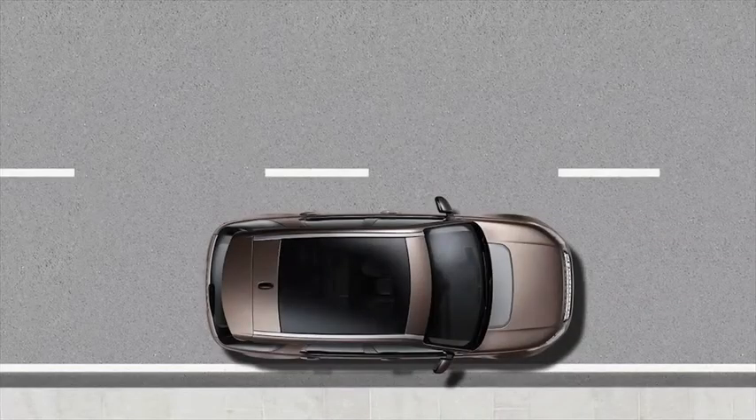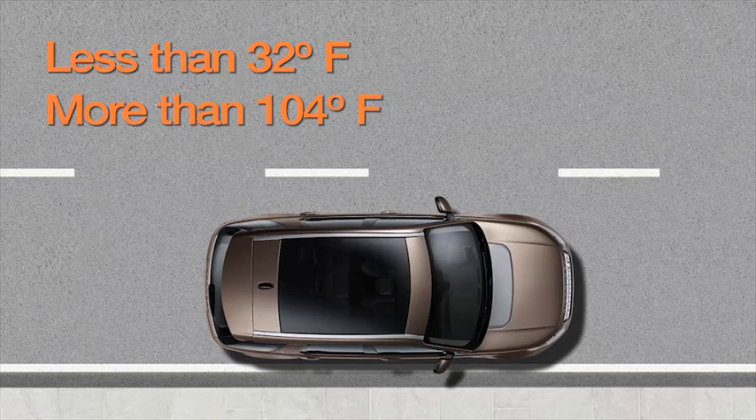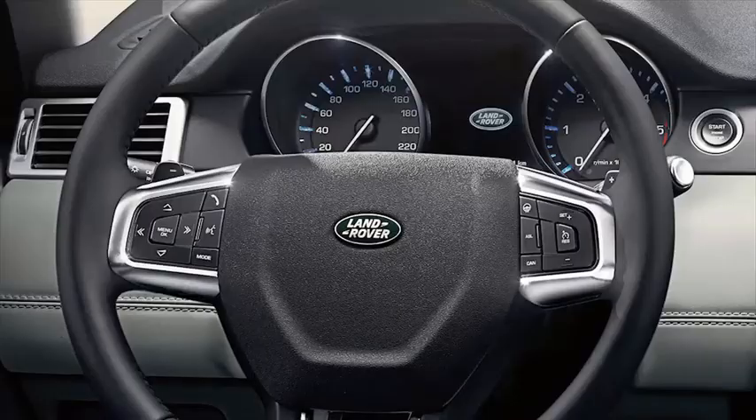If the external temperature is less than approximately 32 degrees Fahrenheit or more than 104 degrees Fahrenheit. If a gear is selected using the shift paddles when enabled.